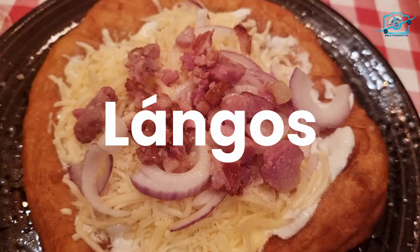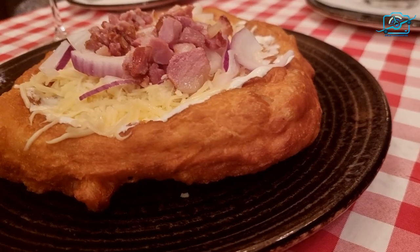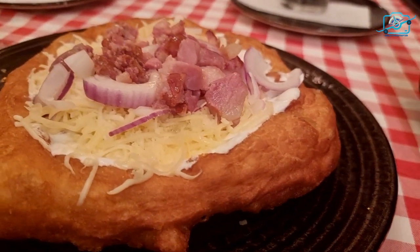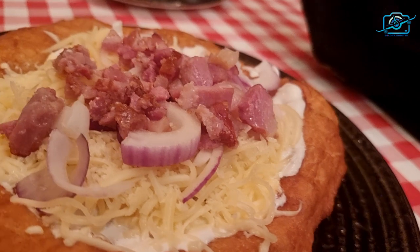Hungarian lángos is a must-try street food delicacy. These deep-fried flat breads are topped with an array of delicious ingredients, such as sour cream, garlic, and cheese, creating a heavenly combination that will make your taste buds dance with joy.